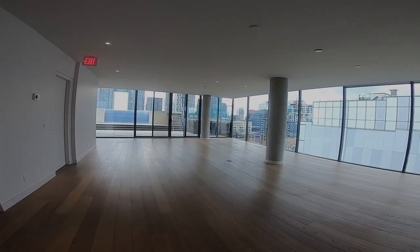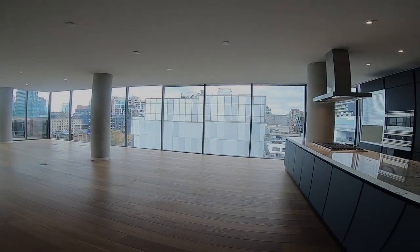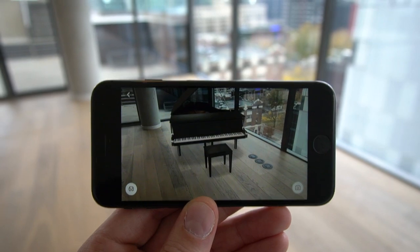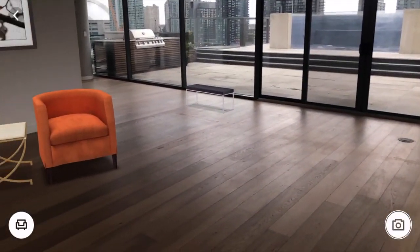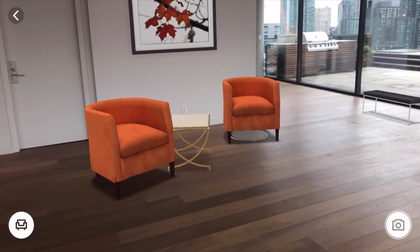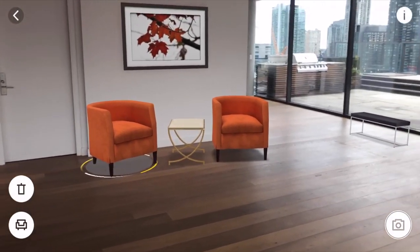It seemed to me the obvious place to start was the living and dining area. This is a huge blank slate and likely the most forgiving and easiest place to start testing the software. I decided to start by dropping in a grand piano, two armchairs, a side table, a portrait of some maple leaves, and a bench just outside the entrance of the private elevator. At first glance I was pretty impressed, but after scanning the room a few times I began to notice several glitches.